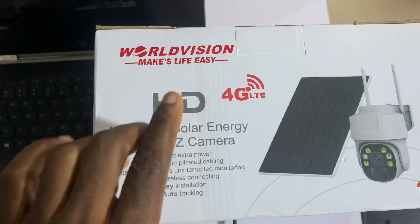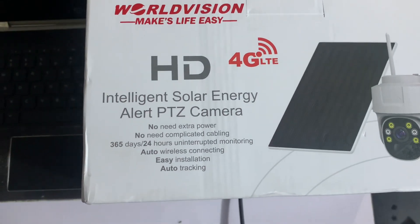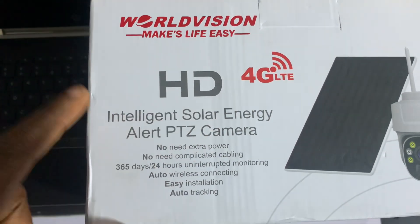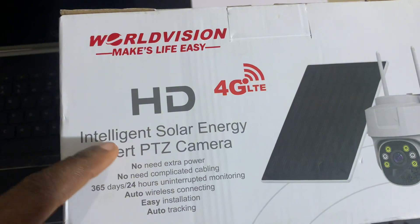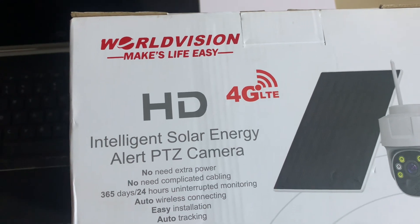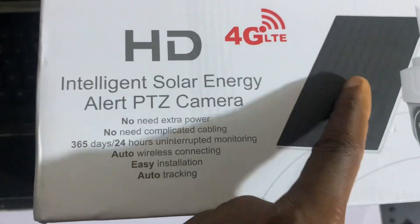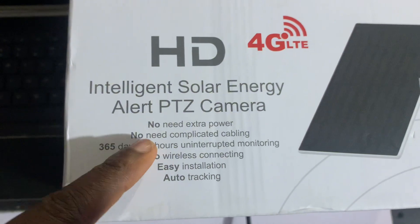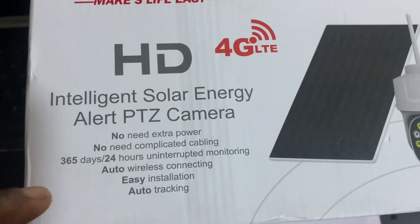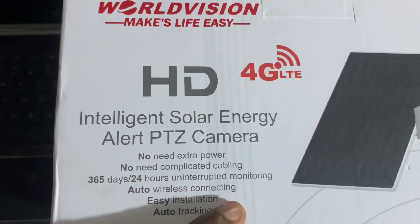This is World Vision — World Vision makes life easy. When looking for a security camera to buy, this is one of the best you can ever buy. It's an HD camera. It has intelligent solar energy. Apart from that, there's no need for extra power because the solar panel provides power for hours. No need for complicated cabling or wiring from one place to another. It's got 365 days, 24 hours uninterrupted monitoring.